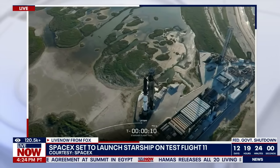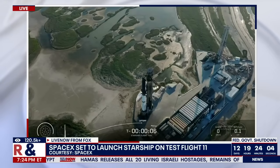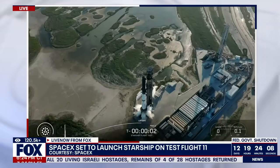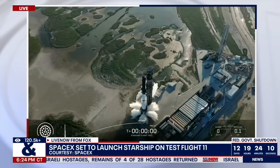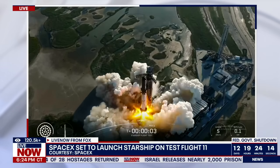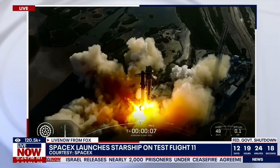T-minus 10, 9, 8, 7, 6, 5, 4, 3, 2, 1. We have liftoff — go Super Heavy, go Starship. Thanks for all the historic flights.